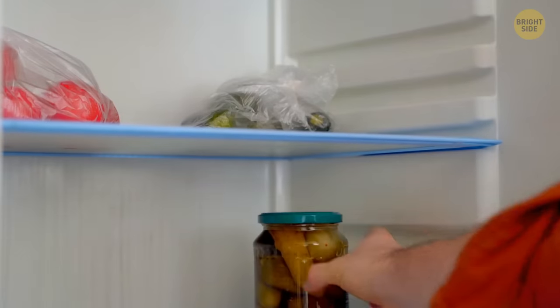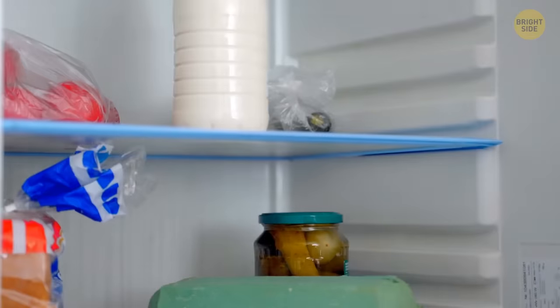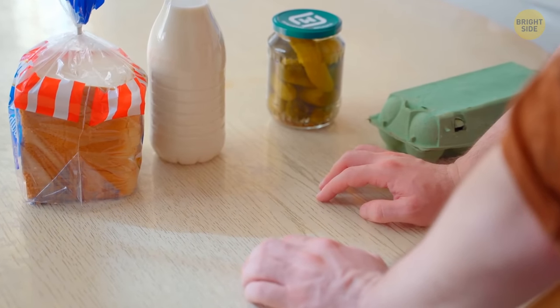If you're a Type A person, you probably look at your empty fridge and start throwing your groceries inside without any organizational system. If you were a Type B, maybe you stopped for a moment to assess the situation and figure out the best way to distribute your food. No matter which scenario you fit into, I bet you've been storing some essential day-to-day items in a very wrong way.